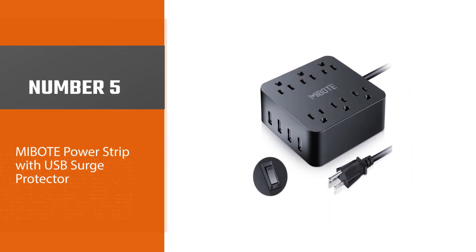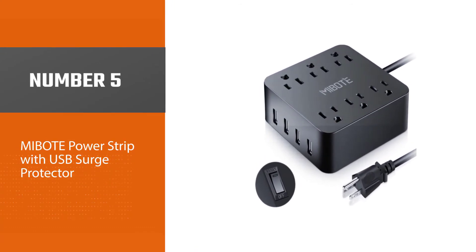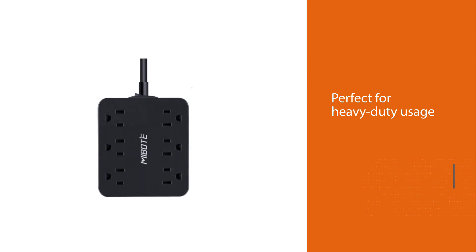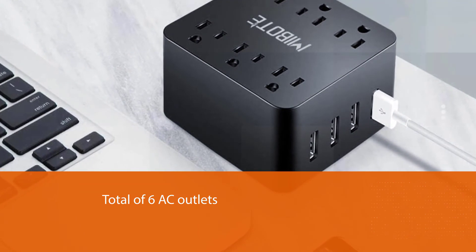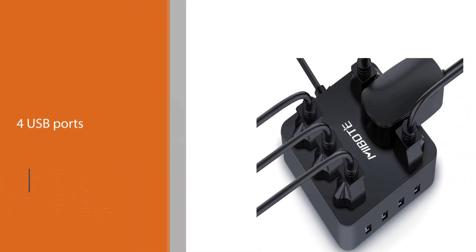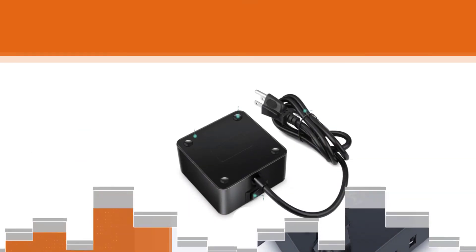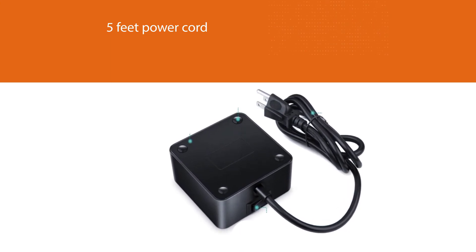Number five: Mi Boat Power Strip with USB Surge Protector. This Mi Boat travel surge protector is the best performing option in this video, perfect for heavy-duty usage and still available at a highly affordable price tag, resulting in high value for money. It features a total of six AC outlets and four USB ports, along with a five-foot power cord, making it highly versatile. Its 2.4 amp charging ports and maximum surge protection of 1875 joules ensure proper safety even for heavy-duty usage.